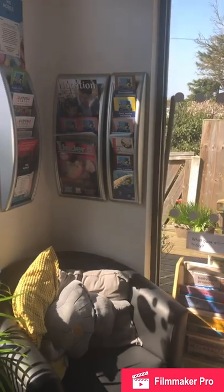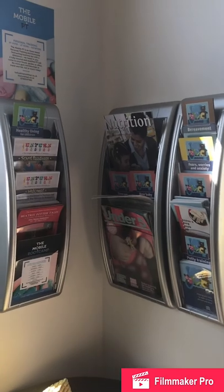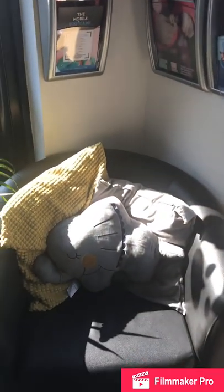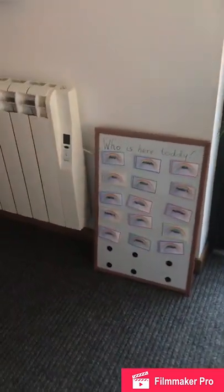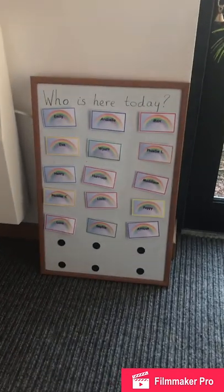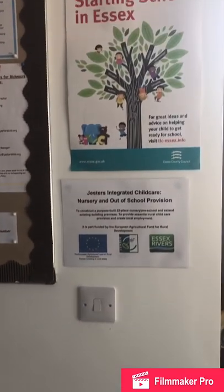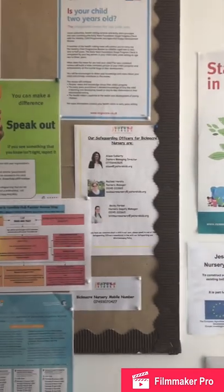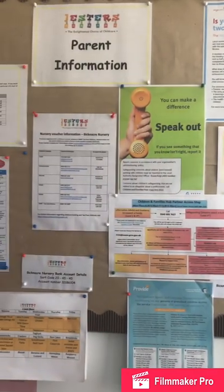We're always encouraging maths and English - that early mark-making, that early writing and reading. We encourage parents to take a storybook home with them every day. We have a parent board that we give lots of different information to, including parent comments about what they think of our nursery. We also have our staff certificates and our Ofsted registration up in the lobby.